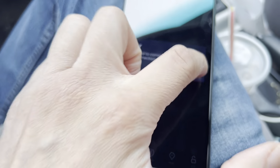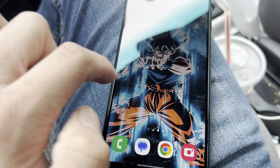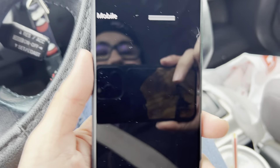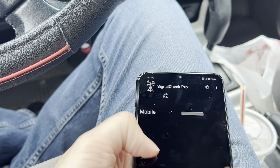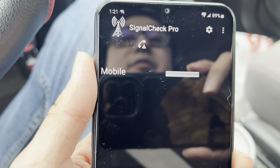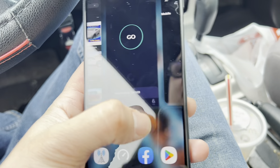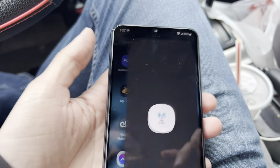We got a live error — I don't know what's going on there. Let's go ahead and open Signal Check Pro really quick. For those that are more technical than I am, let's refresh it. Maybe we're not connected to any type of service — maybe that's why we got an error. I'm not 100% sure. Let's kill the app and try that again.